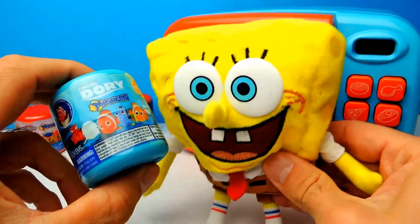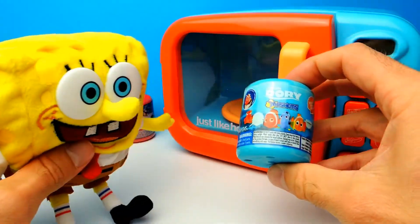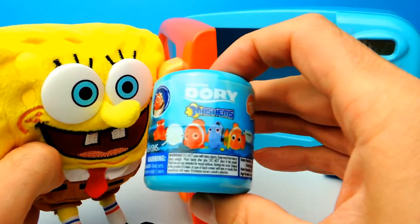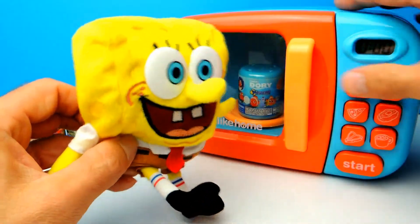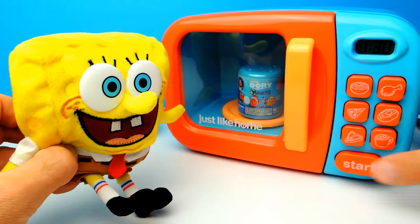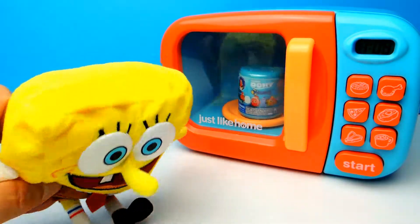This is the second one. Here we have a Finding Dory Mashem. Once again, let's put it into the microwave oven and see what we get. SpongeBob, you can't wait to find out what we get, can you? Let's hit the start button again. And look, it's spinning inside the microwave oven.